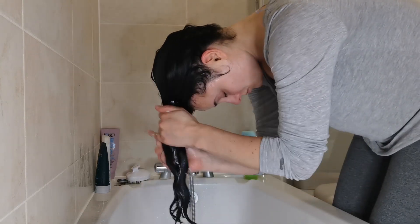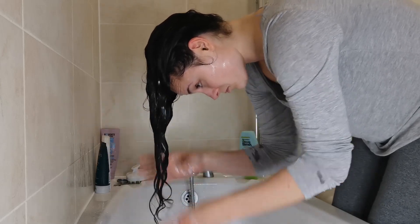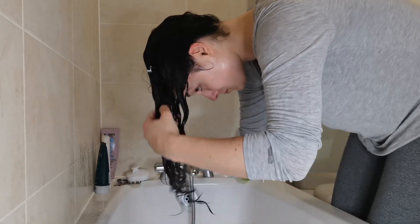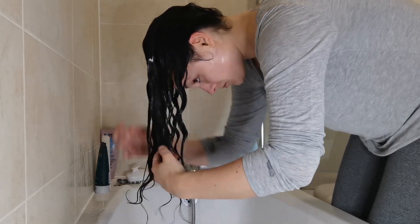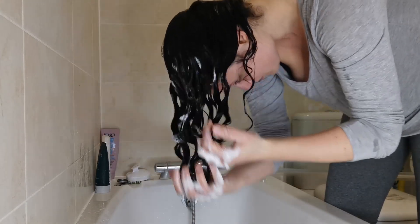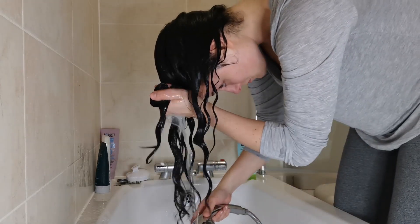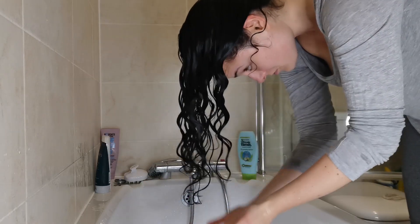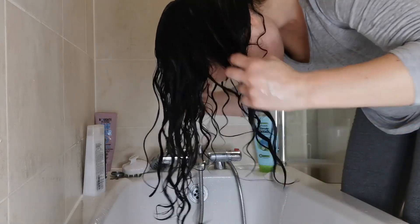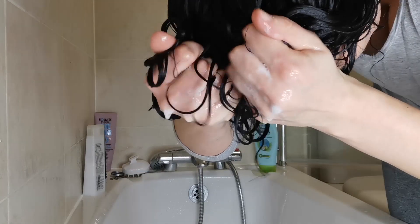Then rinse completely. Next I use my conditioner to condition and moisturize the hair. Since I already brushed my hair I didn't need to do much finger detangling, but if you are finger detangling, always start from the bottom moving your way up very gently — you don't want to pull your hair or cause breakage. I used plenty of conditioner and added more as needed, making sure the hair is very wet. This is called squish to condition: when there is a lot of conditioner and water in your hair, you squish upwards to encourage curl formation, and you can do this as you rinse as well. This encourages curl clumps and definition.